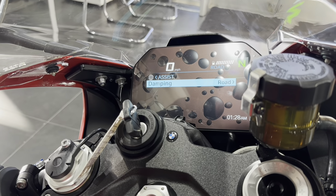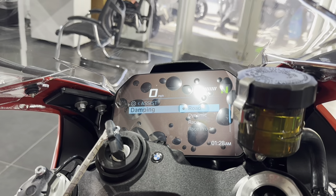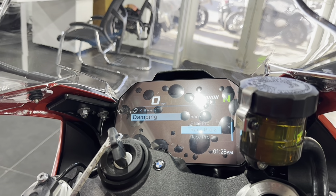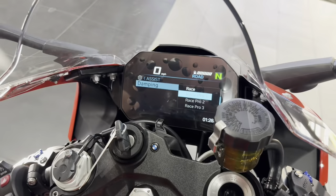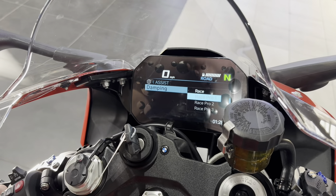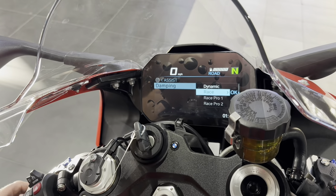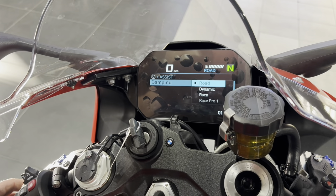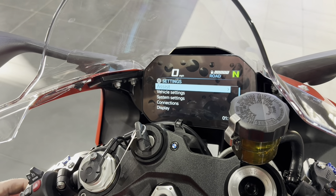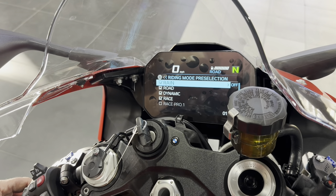This is where the fun really starts — DDC damping. This is where you go to adjust your ESA settings. Road, dynamic, race, Race Pro 1, 2, and 3. Those Race Pro options are grayed out right now because you haven't set them up on your toggle button yet — I'll show you how to do that. In race mode your damping is going to be stiff as can be. We'll leave it in road for now.